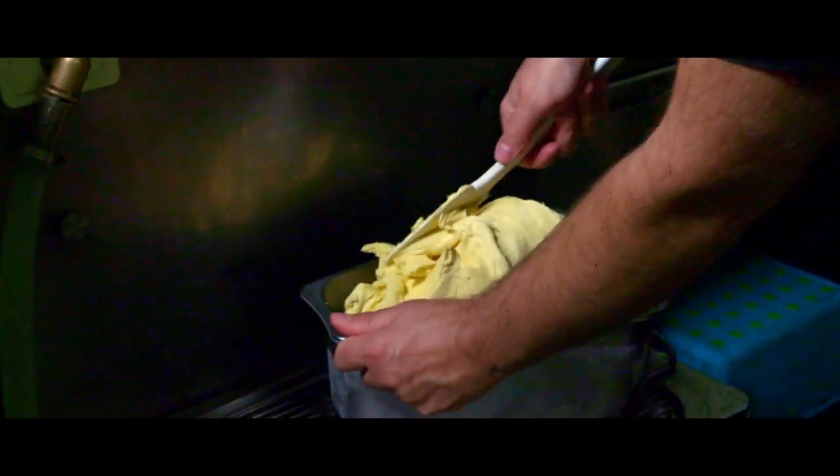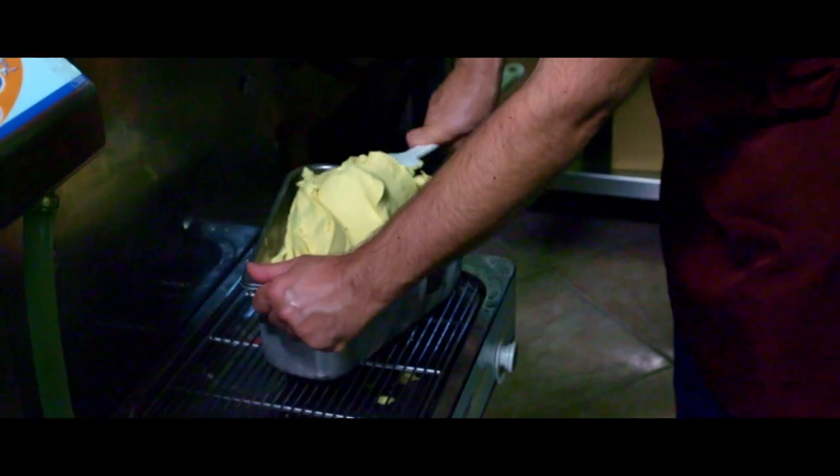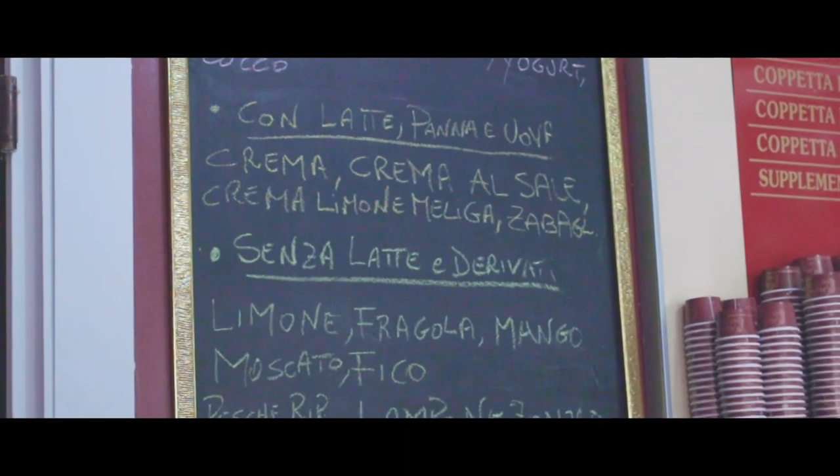Un altro gusto particolare che faccio è la crema al limone con i biscotti di meliga, però delle melighe prodotte da un artigiano di Mondovì, una meliga Presidio Slow Food macinata ancora a pietra, e quindi un'attenzione particolare a tutti i nostri prodotti.